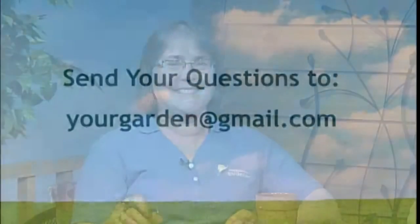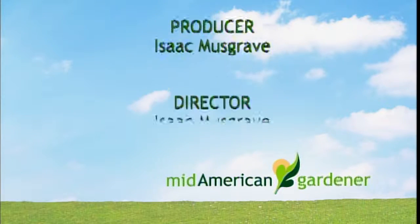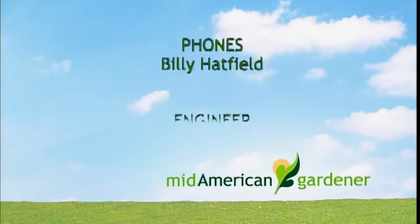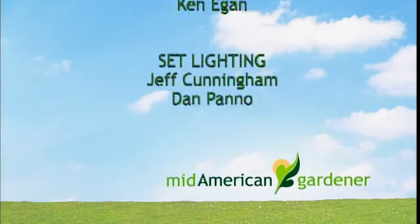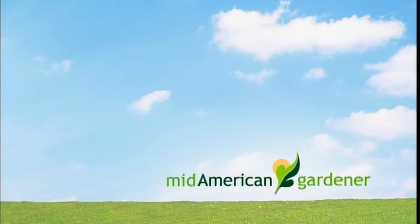We have enjoyed hearing all of your questions — it's really fun to interact. Thank you so much for being a good audience. If you want to send us emails, feel free to do so. Thank you three for being on today. We hope that you have a great week gardening, possibly indoors. Bye-bye.